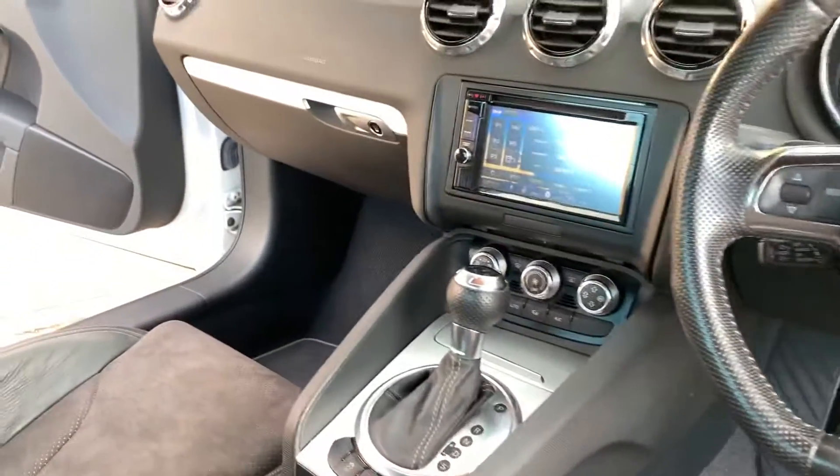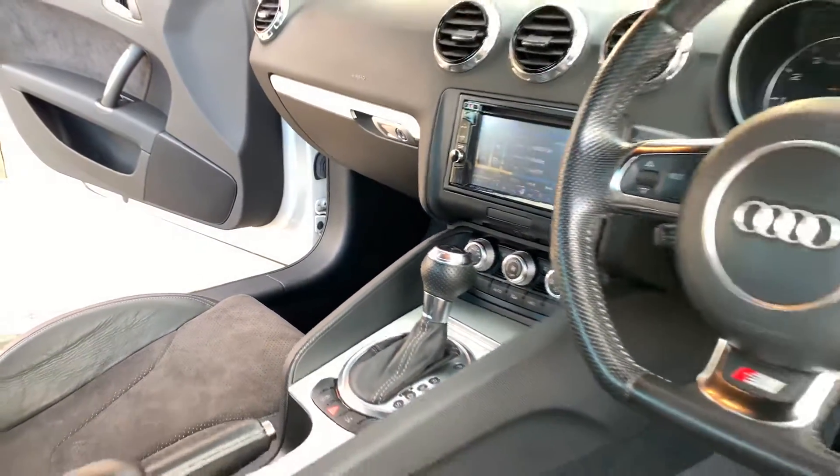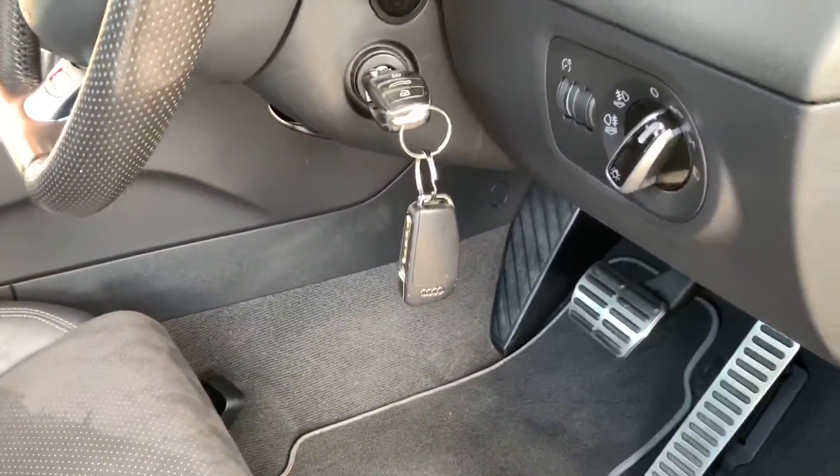The car has an aftermarket head unit — you can get DAB and telephone through that. A couple of cup holders, plenty of storage space. Two keys.